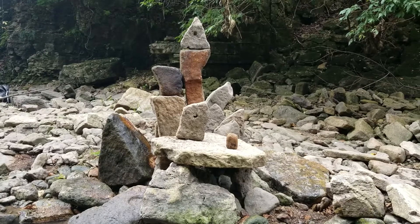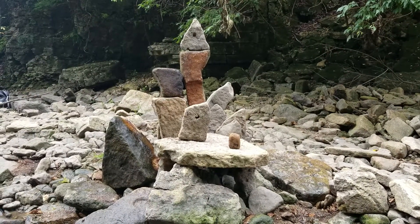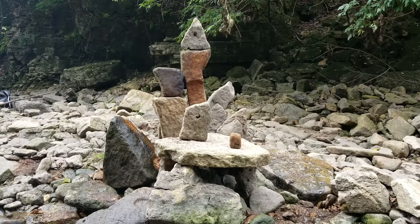You can get distracted real easily. You start looking down and you're like, man. I've missed caves just not looking up when I walk nearby.